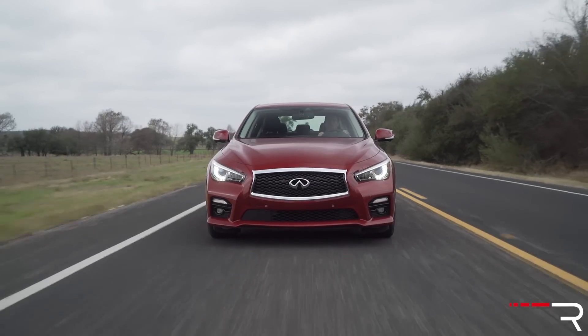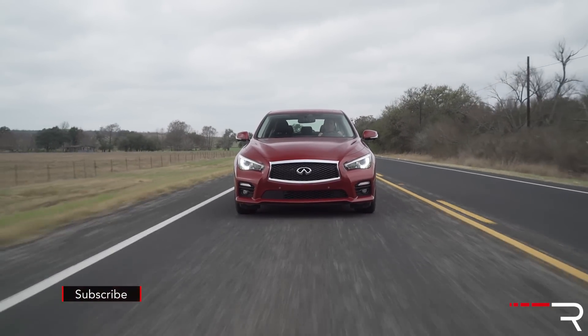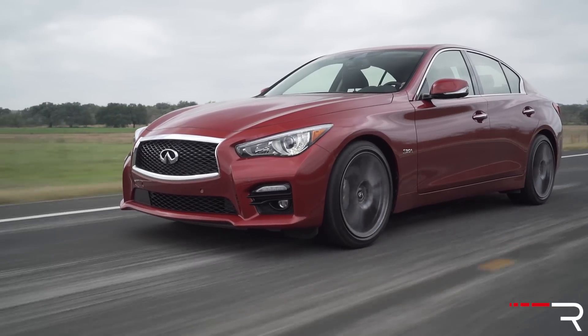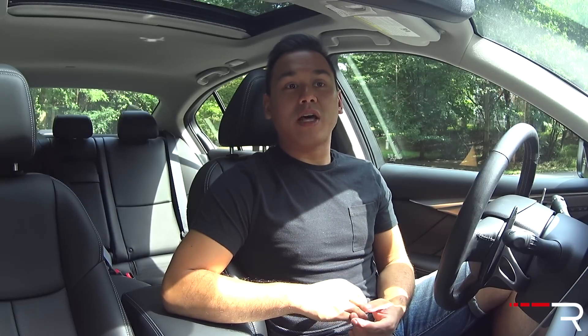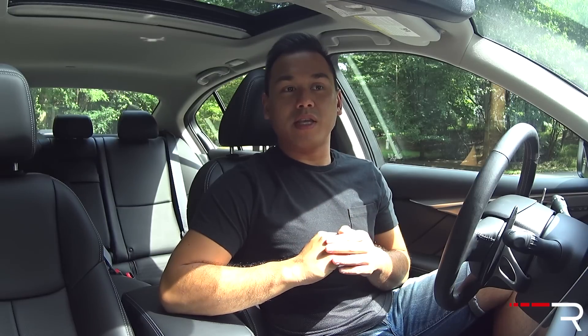Infiniti replaced the beloved G name in 2014 with the Q50. The Q50 was basically a third-generation G, but Infiniti decided to rename the car under the company's new naming nomenclature. The Q50 was definitely met with a lot of lukewarm responses. When I showed you guys the 2015 model last year, I wasn't completely thrilled with it. Infiniti dulled out a lot of the visceral character that the original G was known for and replaced it with a lot of quietness and luxury sports sedan themes that wouldn't be out of place in older Lexus products.